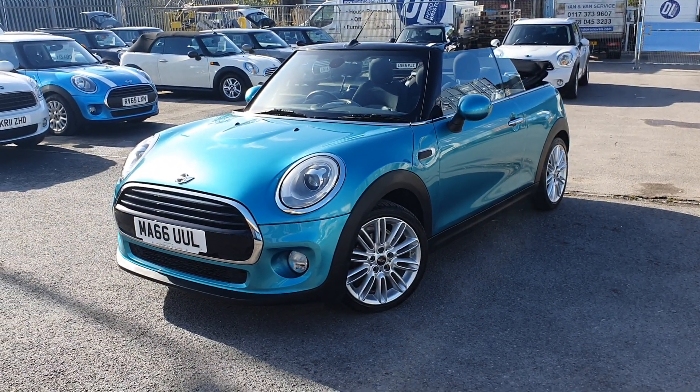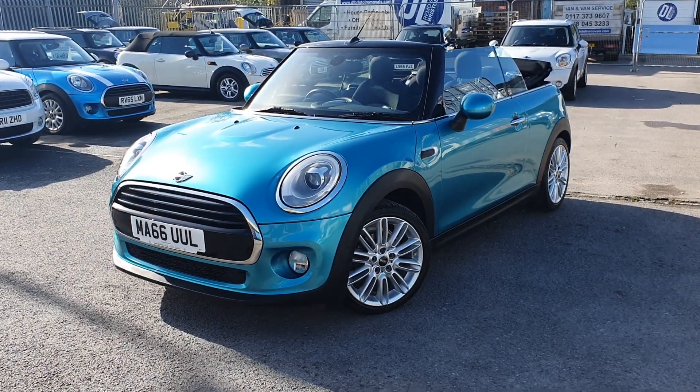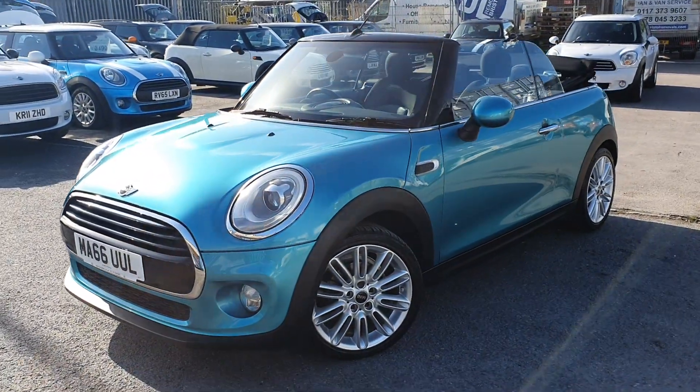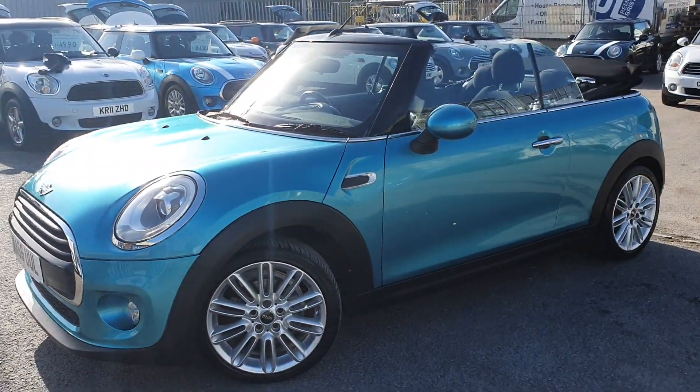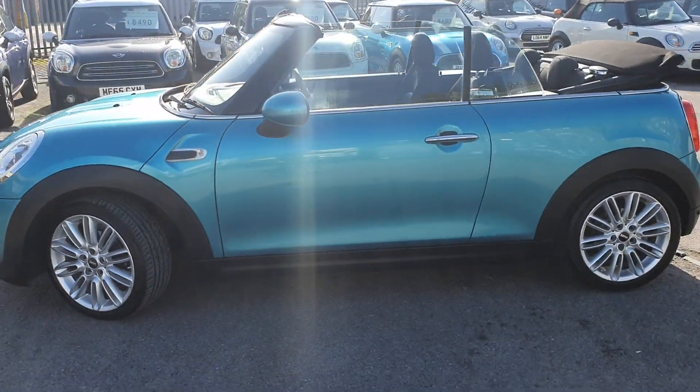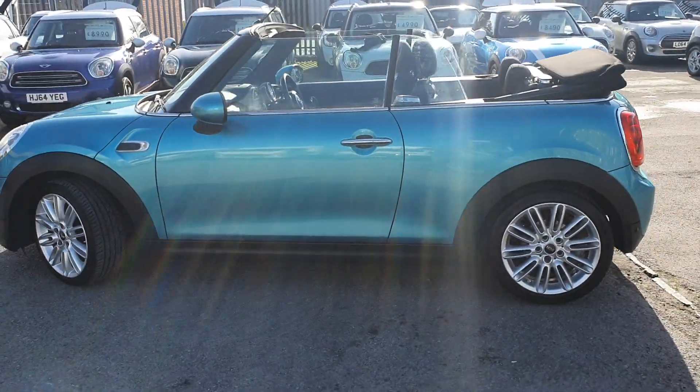Hello and welcome to Only Mini. Thank you for taking the time to view this Mini Cooper convertible in Caribbean aqua. As you can see it's on a 66 plate, so late 2016. However it has only done 49,000 miles, so nice low mileage, and as such it is in beautiful condition.